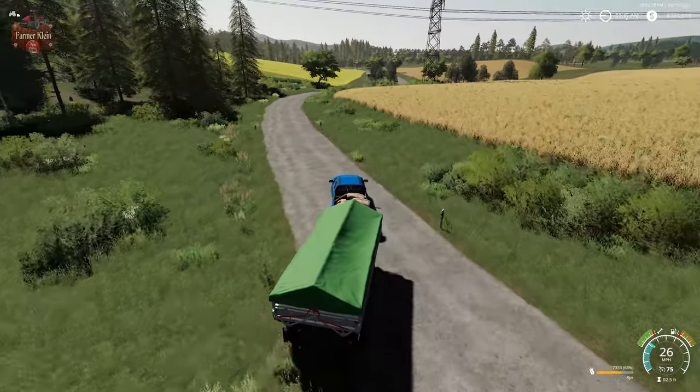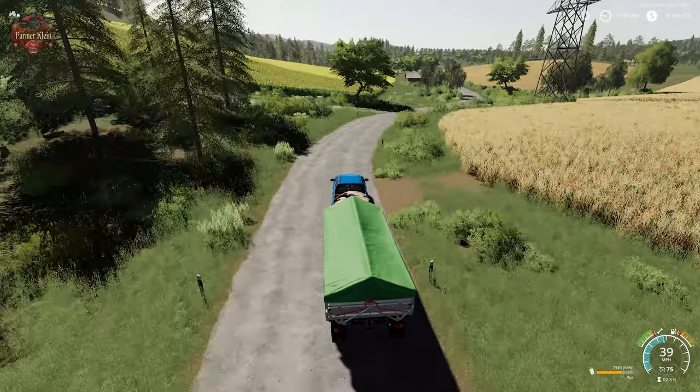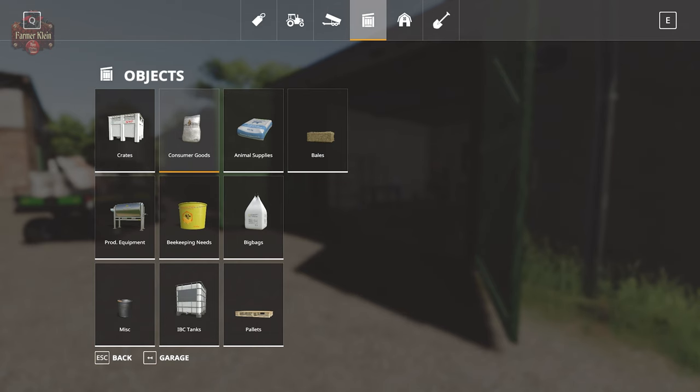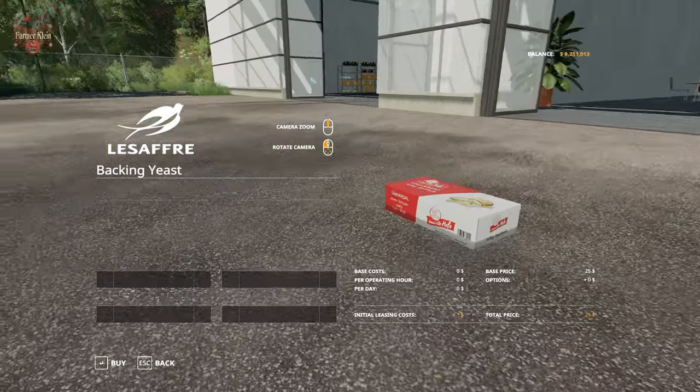Once we get back to the farm, let's talk about where we get our yeast from. We can get our yeast directly from the farm shop or from the vehicle shop — go to objects and then consumer goods. You're going to see we can buy a box of yeast for $25.